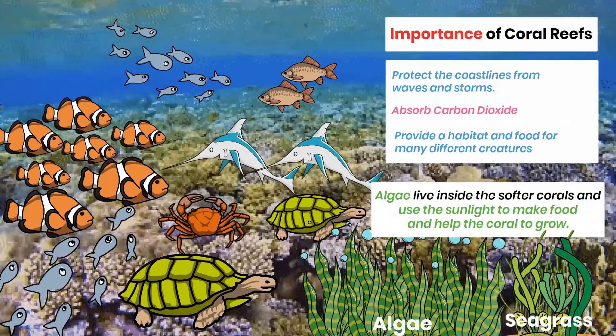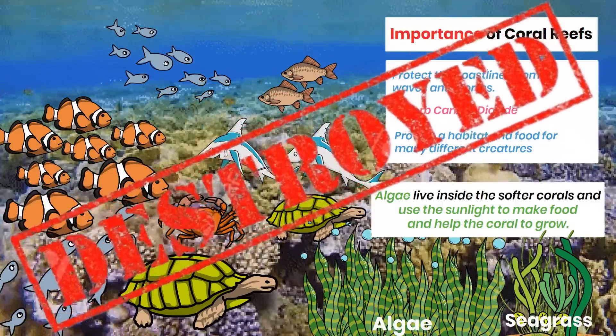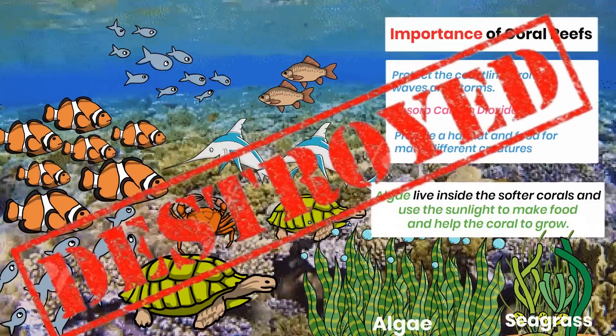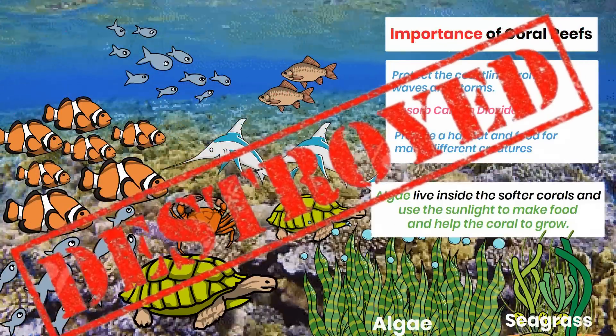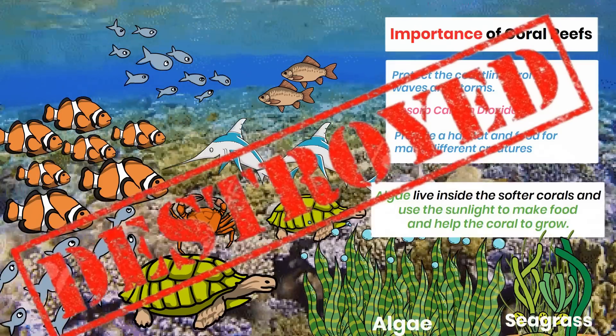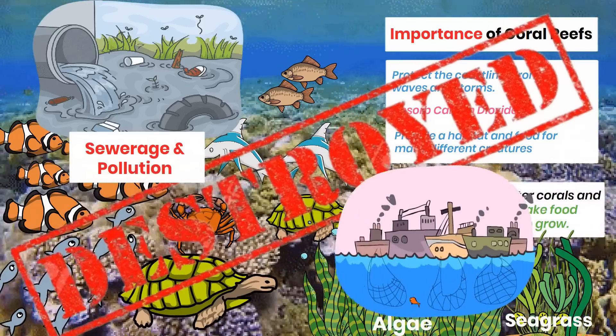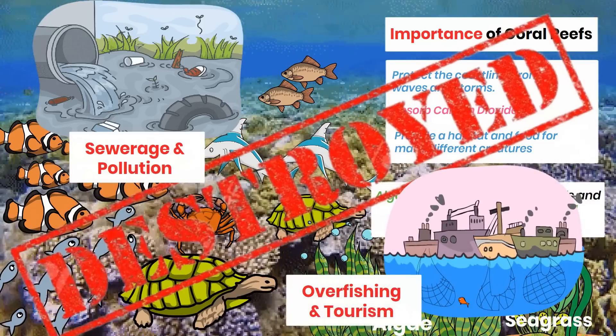Unfortunately, even though they are very big, coral reefs are slowly being destroyed. The main reason is that they grow very slowly, so they are disintegrating faster than they can be fixed. We humans are responsible for destroying coral reefs through pollution, sewage, irresponsible fishing, and global warming.